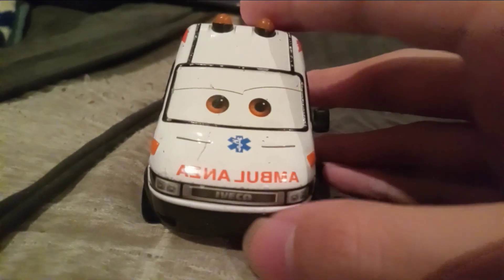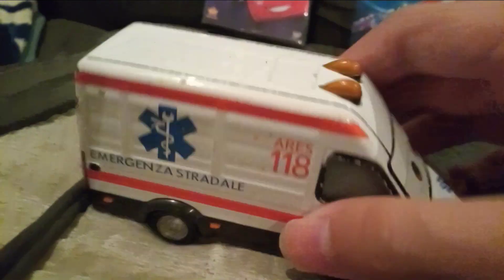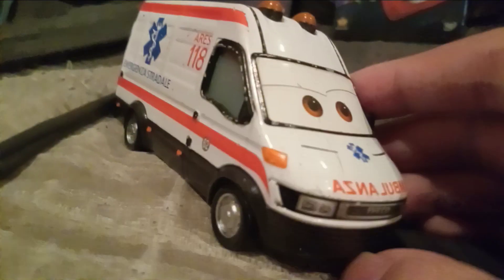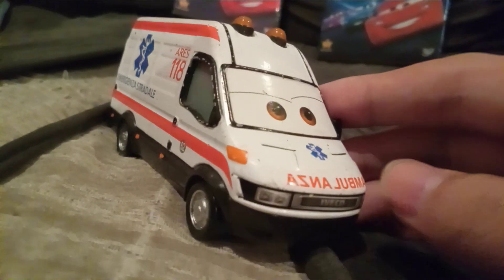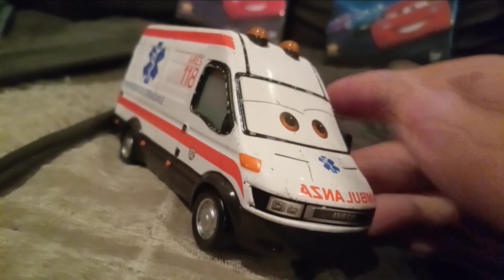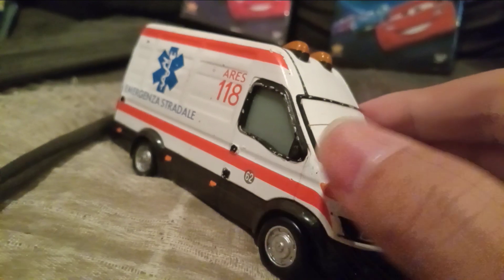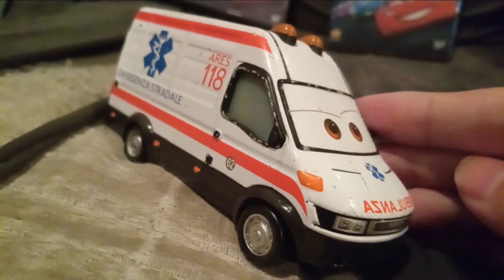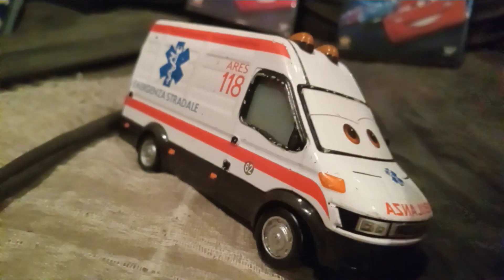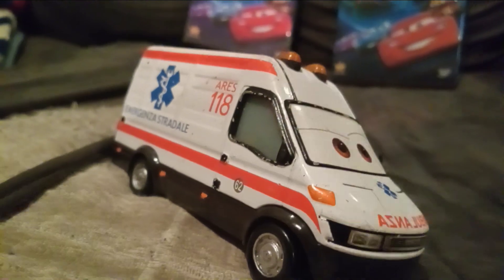Alright, now let's review him. As you can see, he is an ambulance and he's a different ambulance model compared to like the Russia Squad Ambulance and the Car Street Ambulance. And Dr. Damage is just a completely different model. He's also a lot smaller than the Russia Squad Ambulance.